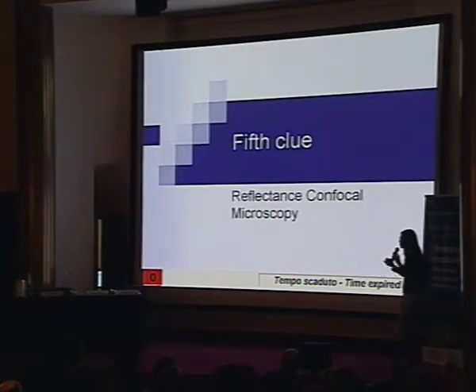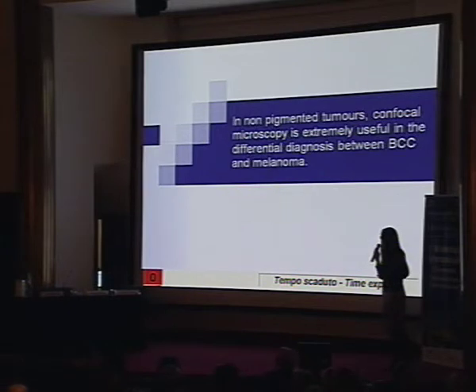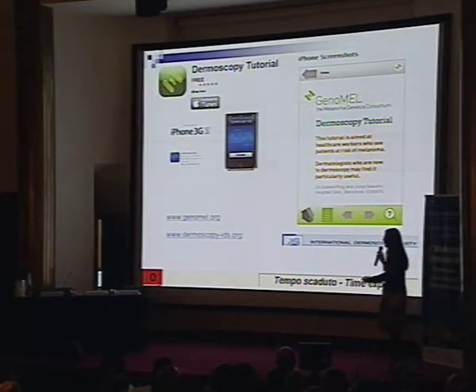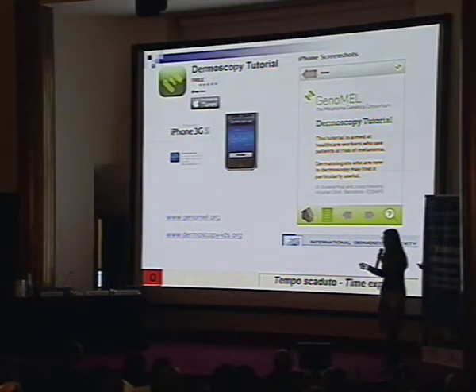Finally, for those of you who use confocal microscopy, non-pigmented melanoma is also reflectant for confocal, and we can see perfectly well this type of melanoma. And just to finish, I would like to invite you, if you have an iPhone, to download this dermoscopy tutorial program. It's a very easy one with many schematics and many cases — probably too easy for you, but it could be useful for your residents or students, and it's free. Thank you very much for your attention.